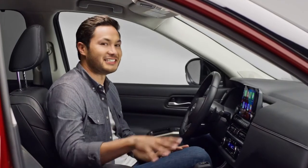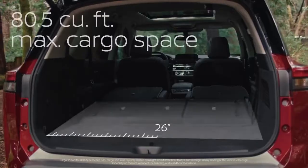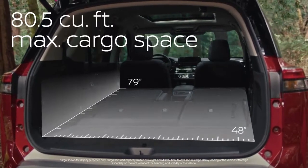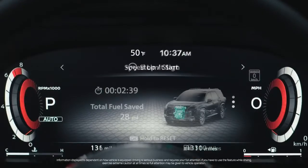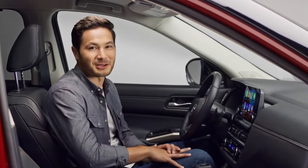Hi everybody, this is the Nissan Pathfinder. It's got a bold new look, more power, more room, more capability, and more advanced tech. Being a Nissan, it's also got a lot of smart solves built in. Let's check them out.